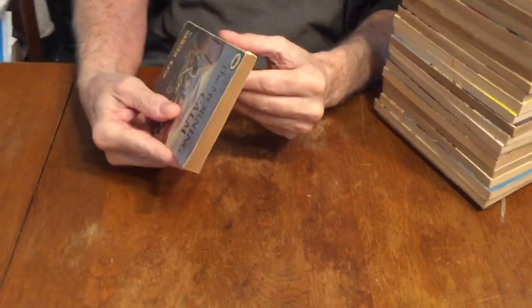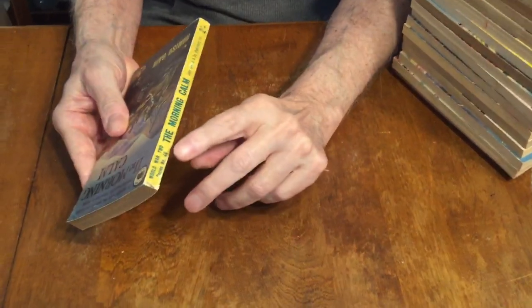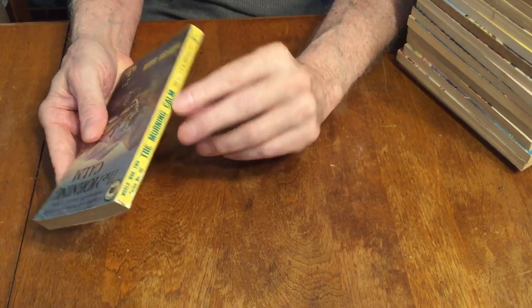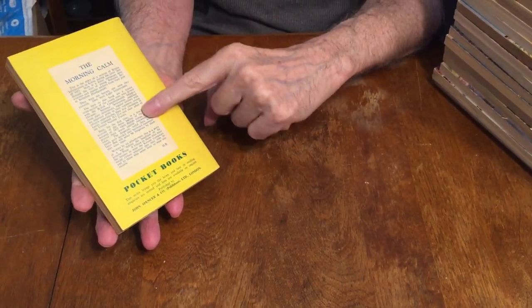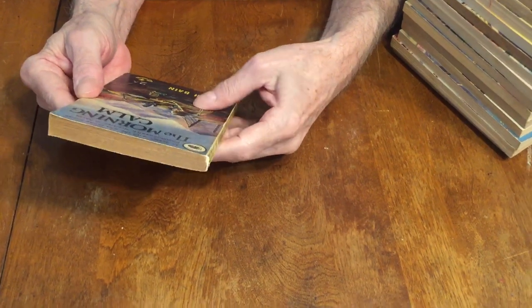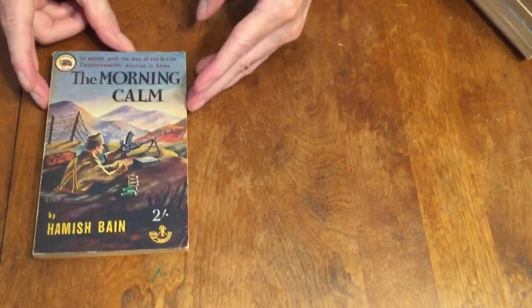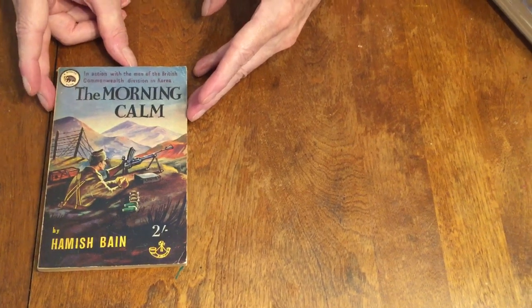The Morning Calm — this is the World War II series, number 46. They usually have the number on the spine, and also sometimes on the cover. The back covers are pretty much the same; they just tell a little bit about the book. John Spencer and Company from London. The Morning Calm is set in Korea, not World War II, but it's in the World War II series.